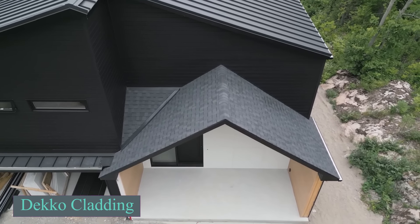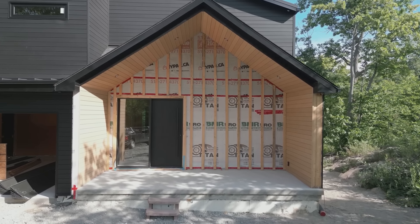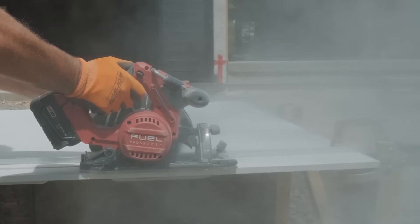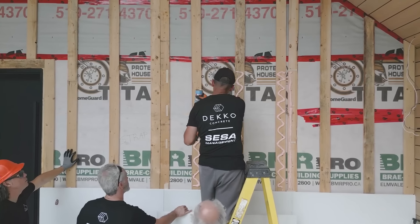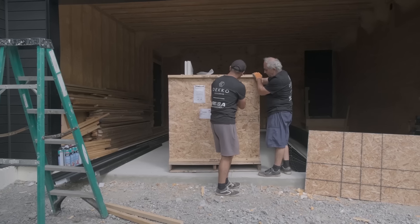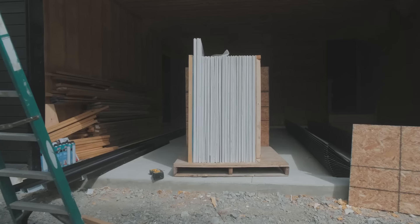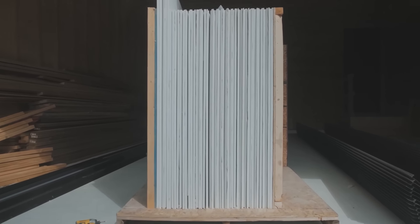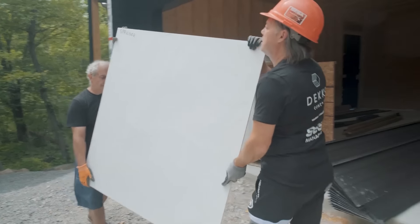Decorative concrete with the Deco system offers lightweight panels that are easier to work with compared to regular concrete. These panels, like the 2.4 meter ones mentioned, can be easily cut and installed using nails. They are available in various sizes and colors, allowing for creative designs without extensive renovations. Deco's custom cladding system can be seamlessly integrated into various settings, including commercial, retail, hospitality, institutional and residential spaces.